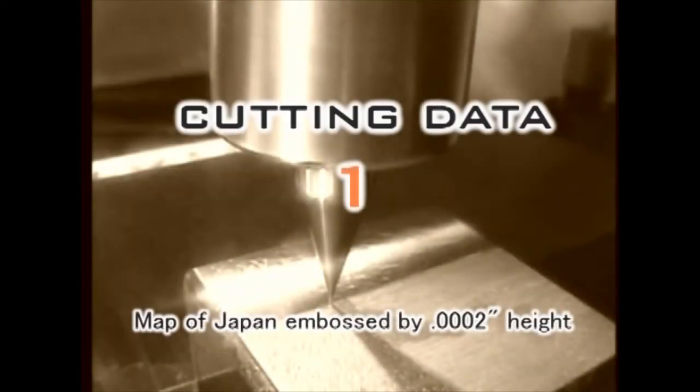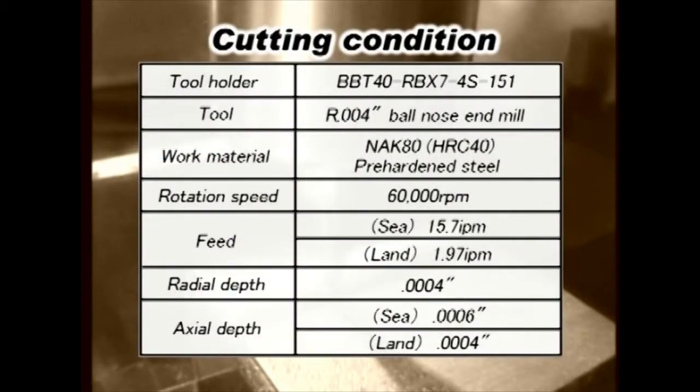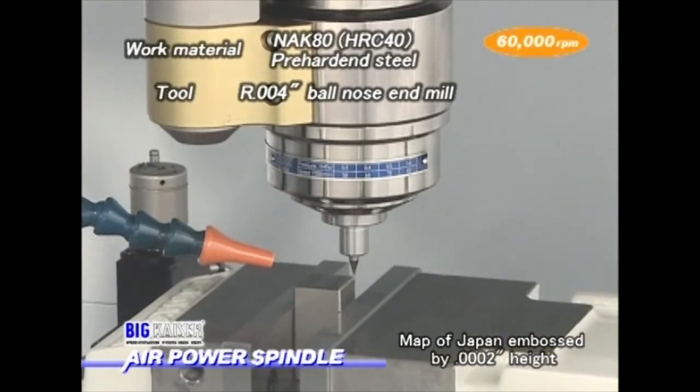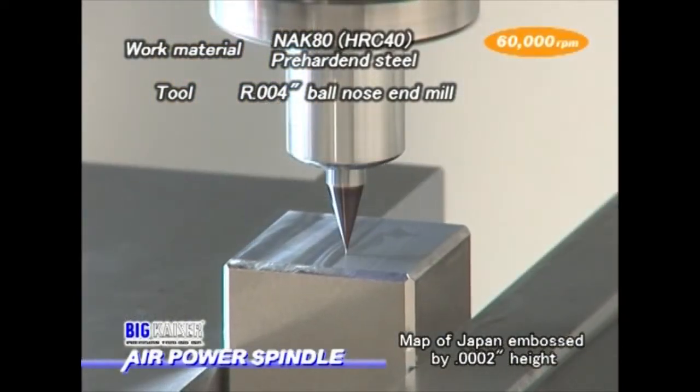Here is an example of micro-machining with the air power spindle. A bearing type air power spindle is embossing a map of Japan, two tenths in height, using a four-thousandths ball nose end mill. The spindle speed is 60,000 RPM. The workpiece is steel pre-hardened to HRC 40.